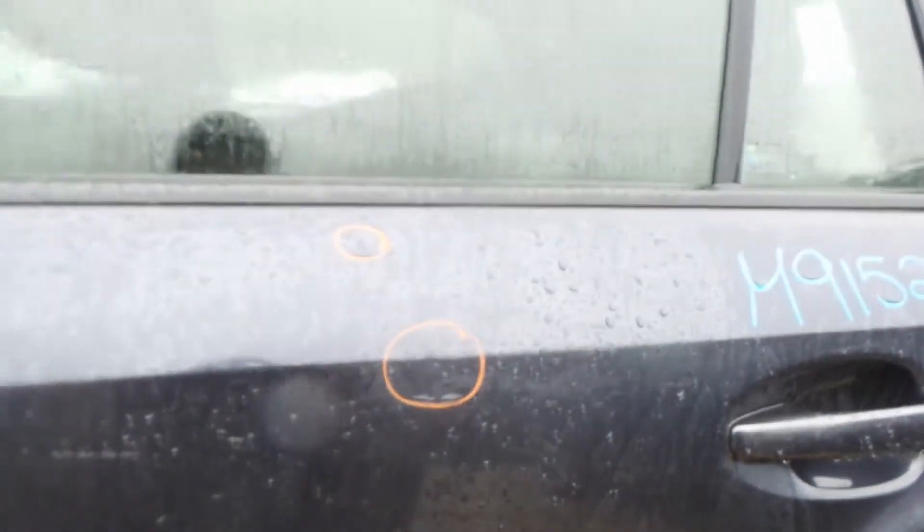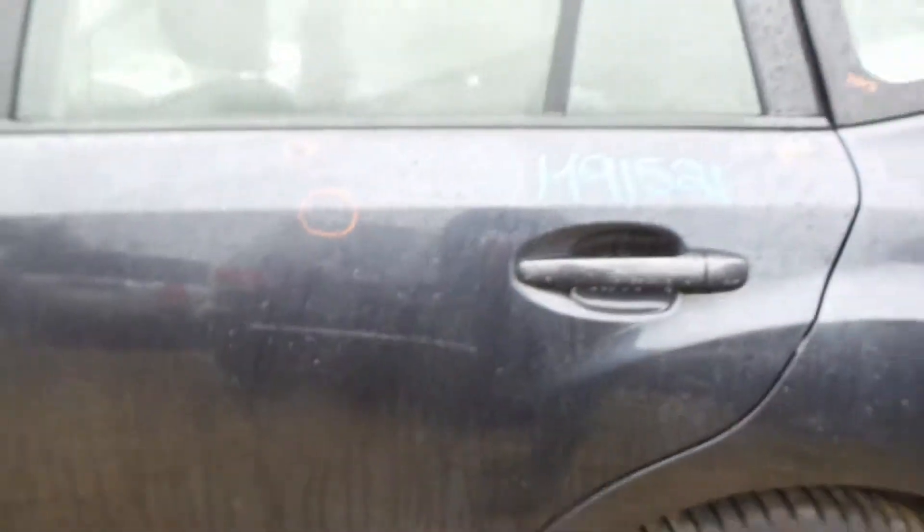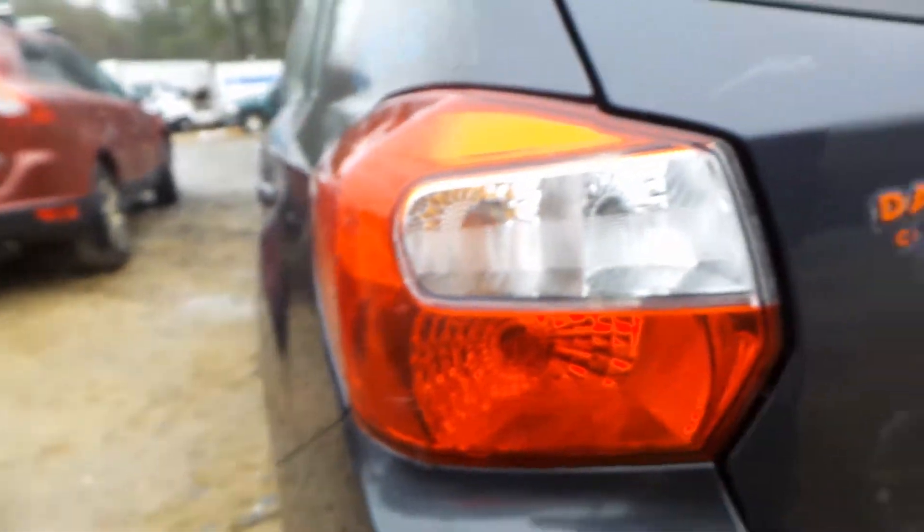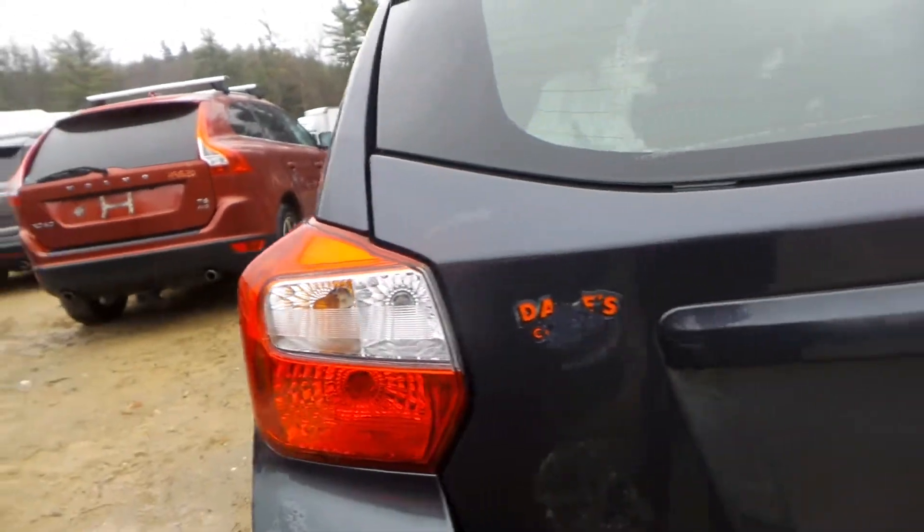Left rear door, couple of small pings, still in good shape though. Quarter panel looking clean, showing no damage whatsoever. You got a good complete left rear suspension — obviously all wheel drive — so good rear carrier, good transfer case in here as well. Tail lamp on the left side is cracked, so no good.